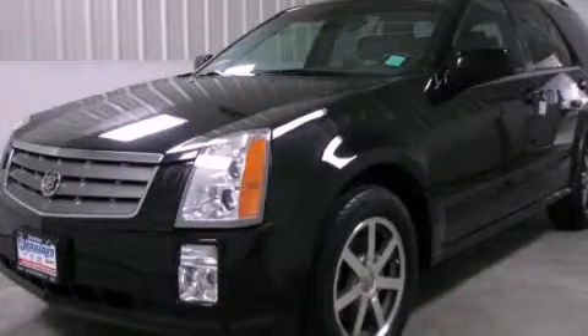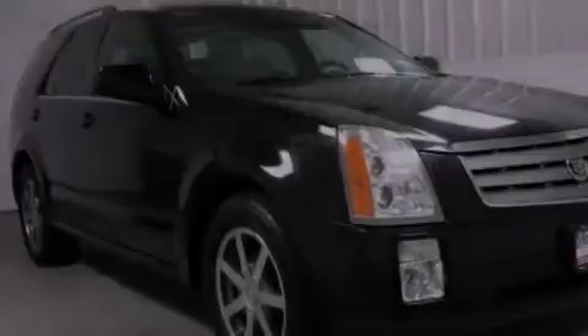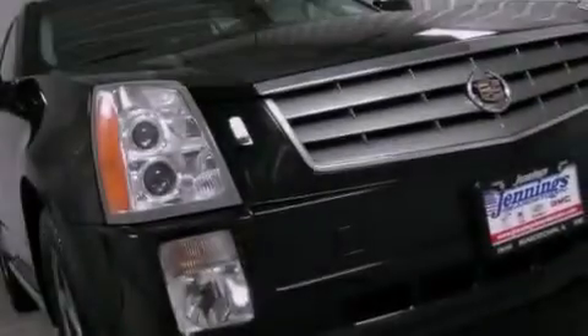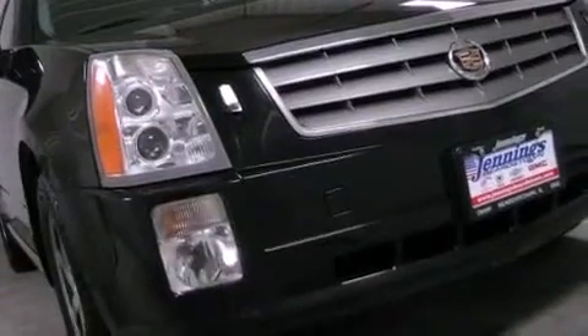This is a 2004 Cadillac SRX, a luxurious package designed with the finest elements in mind. It features a 4.6-liter, eight-cylinder engine and an automatic transmission.